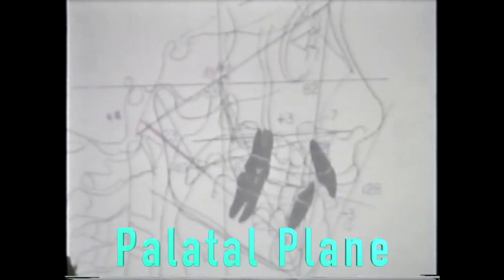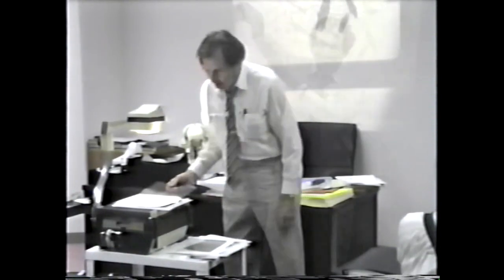Now the next thing we look at is maybe the palate — number 5. The palate should be essentially parallel to the Frankfurt plane. I showed you yesterday a patient that had been changed 6 degrees with extra-oral traction. It's very difficult to find any case that changes without treatment. This palate drops down almost parallel to the Frankfurt plane — that's what you can expect. This one is plus 3. Anything up is plus, anything down is minus.